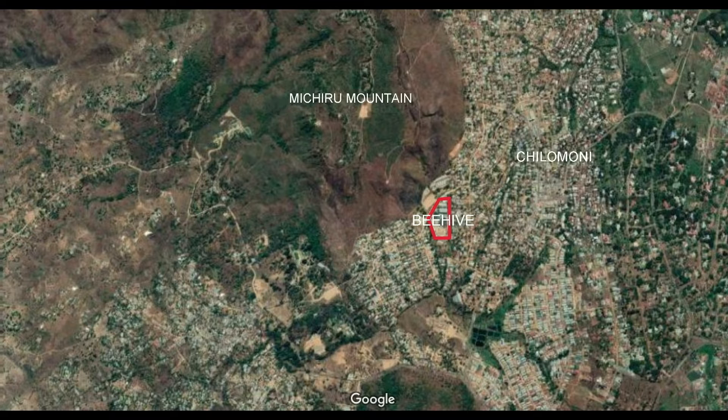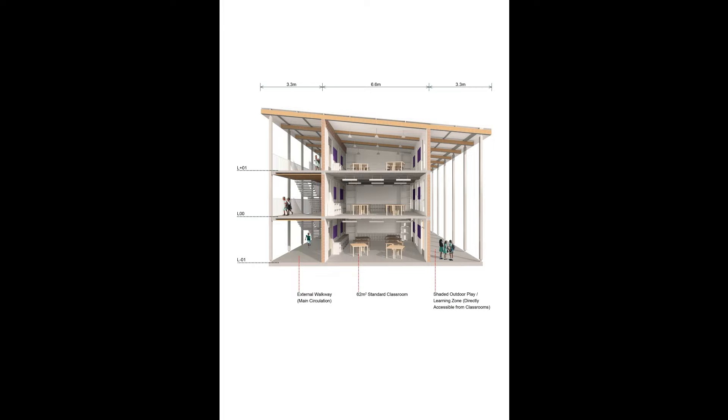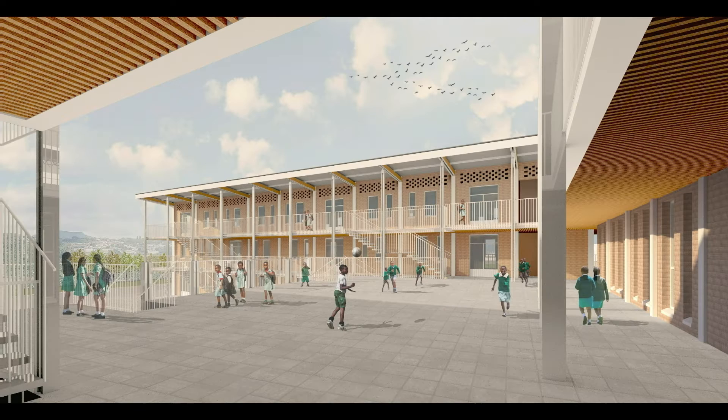Here in Jilomoni Blante, Malawi, we are building a primary school on the Beehive main campus, which we all hope and pray will one day become one of the best primary schools across the nation.